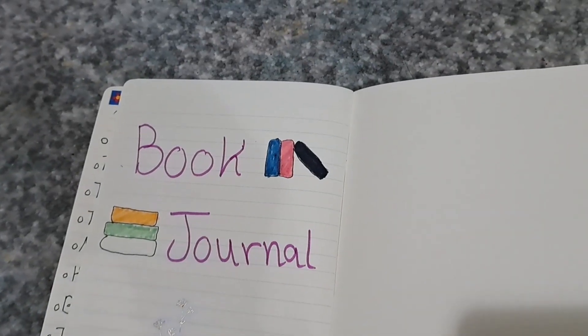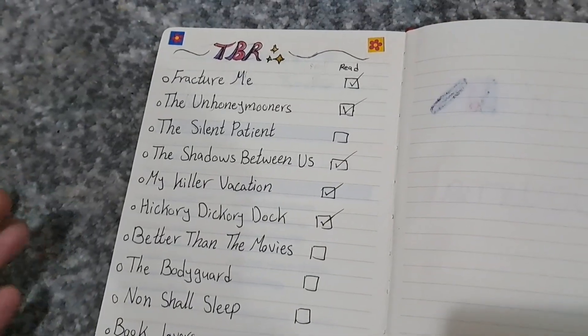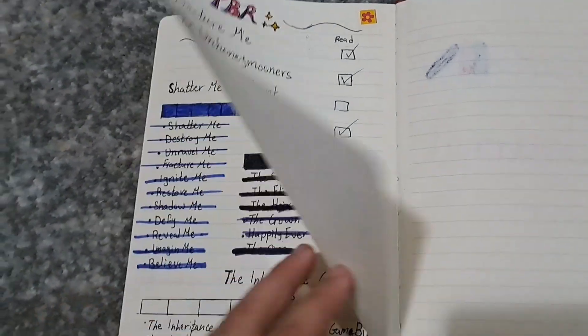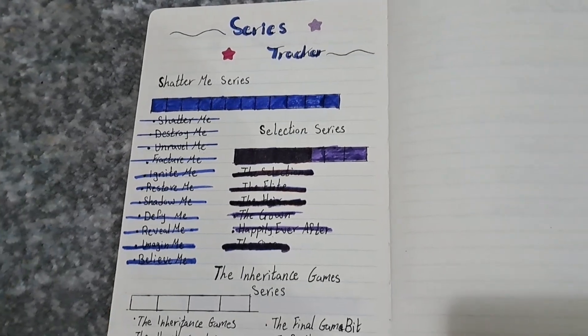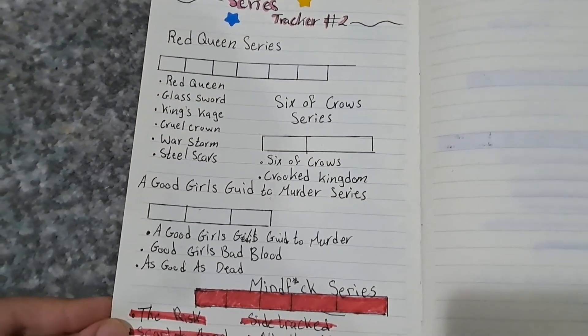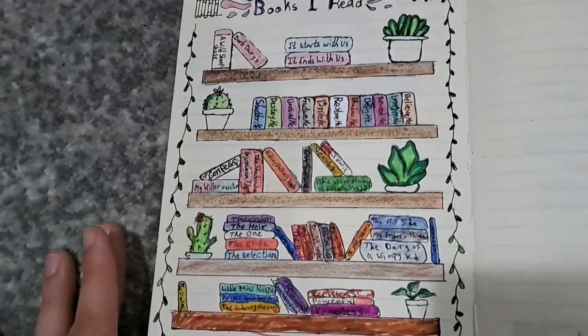I actually have a book journal — basically a journal where I keep updates of all the books I've read, all the books I want to read, and so on. Here is the front page. The first page is the TBR, which stands for 'to be read' — as you can see there are a lot of books I haven't been able to read yet. Here is a series tracker: I finished the Shatter Me series and the Selection series.